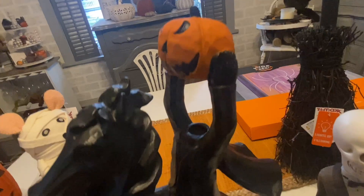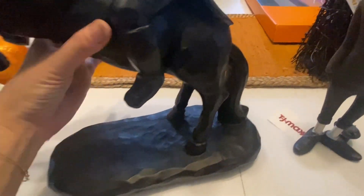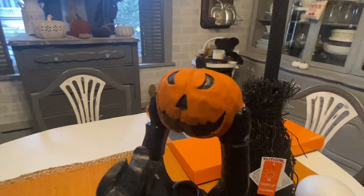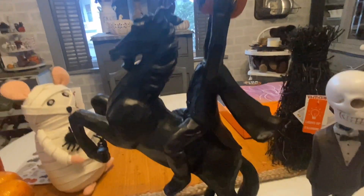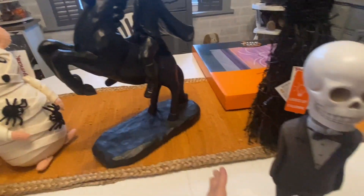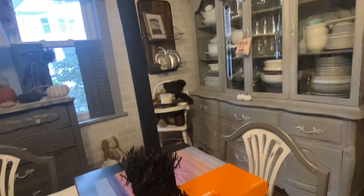Then I finally caved and got the headless horseman. I've seen so many people haul this over the past couple years — it's been a pretty hot commodity — and it was $29.99. Mine was actually all a really dark green, so I painted it with black chalk paint and then painted the pumpkin orange. I've seen ones where the pumpkin lights up, but I've never seen that one in stores, so I gave it a little makeover and made it my own.